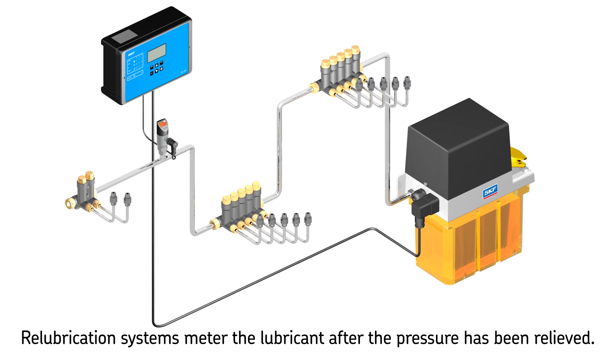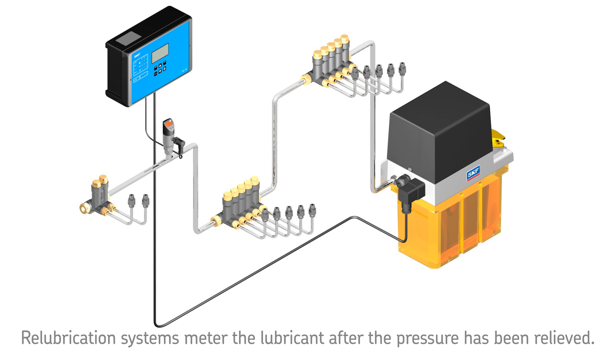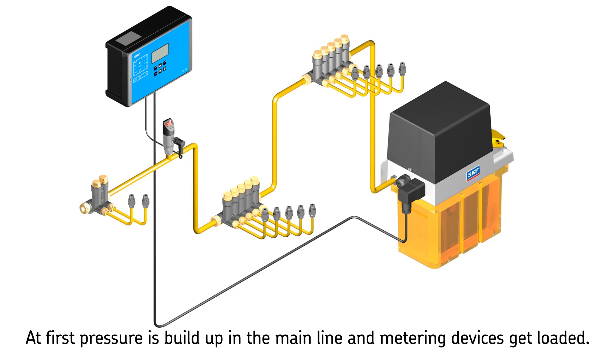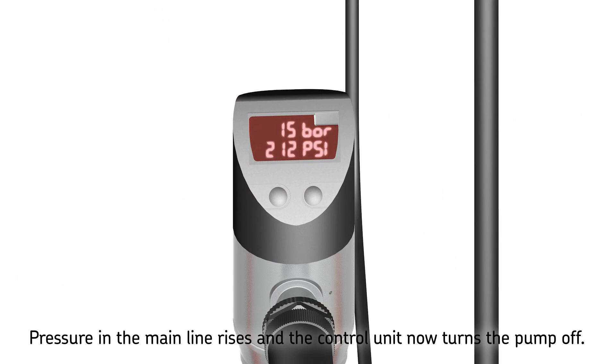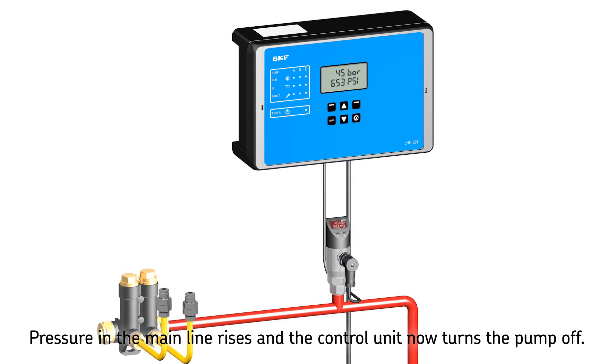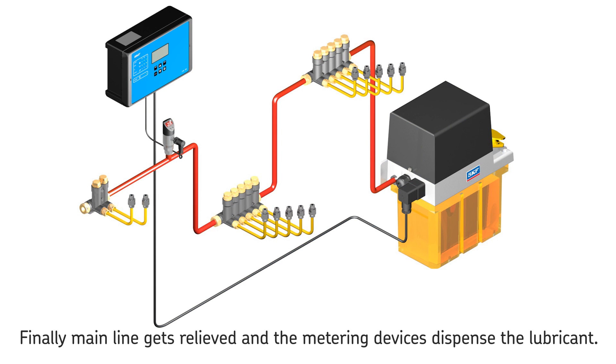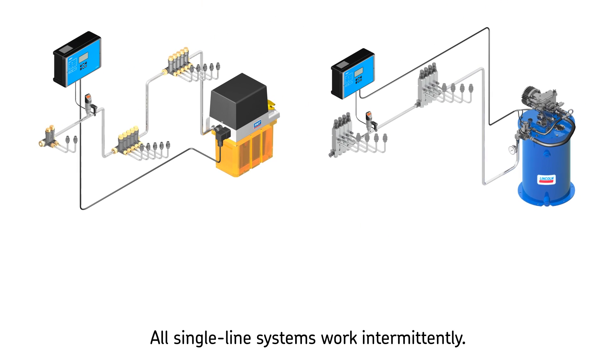Single line re-lubrication metering devices supply the metered quantity of lubricant after the pressure has been relieved in the main line. After the pump has pressurized the system, the metering devices are loaded with a precise amount of lubricant. The system is then hydraulically closed, causing pressure to rise until the preset pressure at the pressure sensor is reached. The pressure sensor signals the control unit to turn the pump off, the relief valve relieves the main line pressure, and all metering devices dispense the loaded lubricant automatically. The cycle then continues as before.